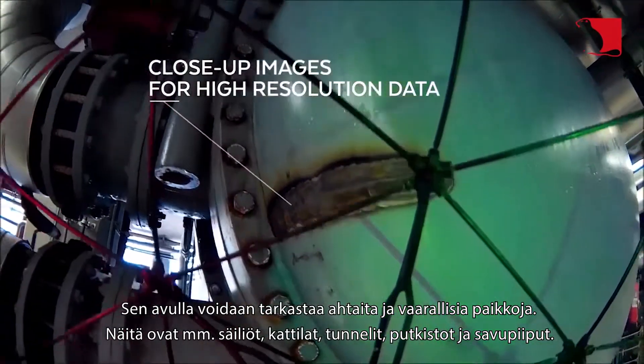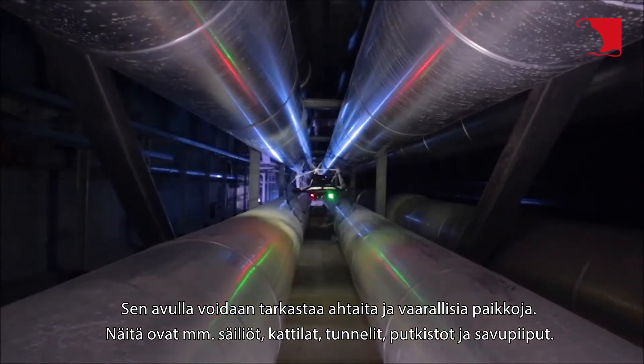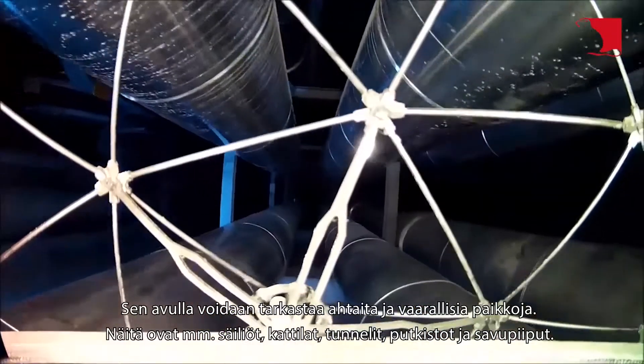It allows you to inspect in tight and dangerous places. These are, for example, tanks, boilers, tunnels, pipelines, and chimneys.